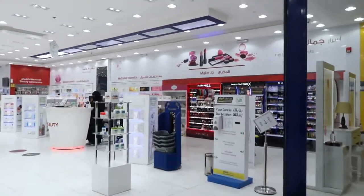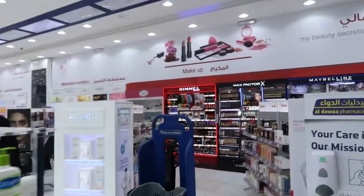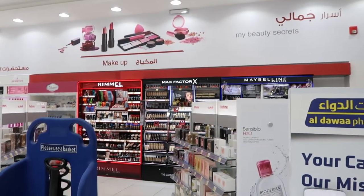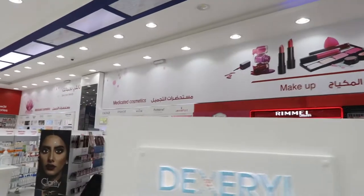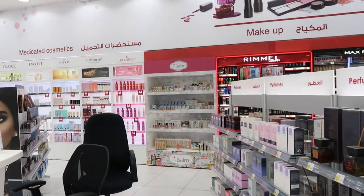On one side of the pharmacy, they have different sections. They have a makeup section — so they have Maybelline, Max Factor, Rimmel. They also have more makeup brands, like The Balm. I've never heard of that before.